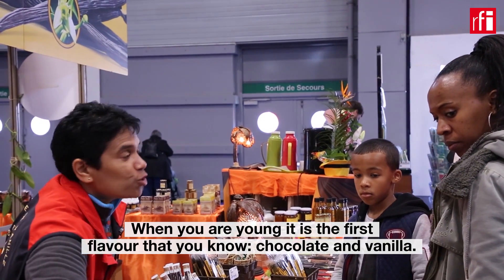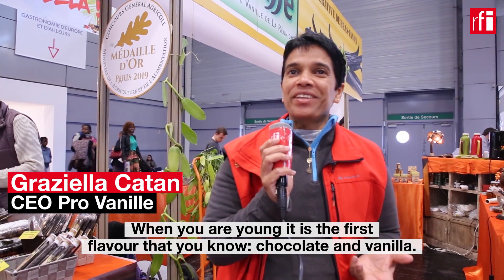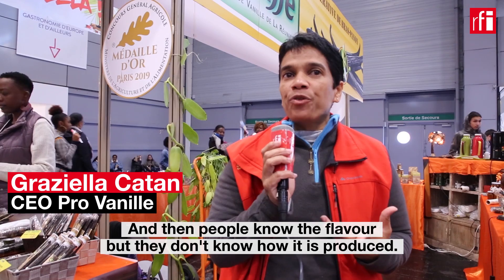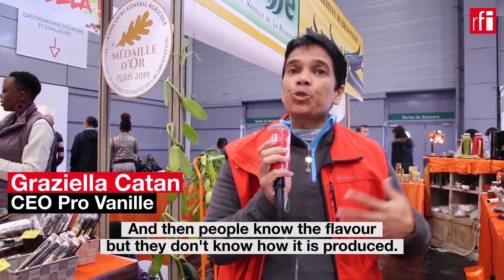When you are young, it's the first flavor that you know: chocolate and vanilla. And then people know the flavor vanilla, but they don't know how it's produced.